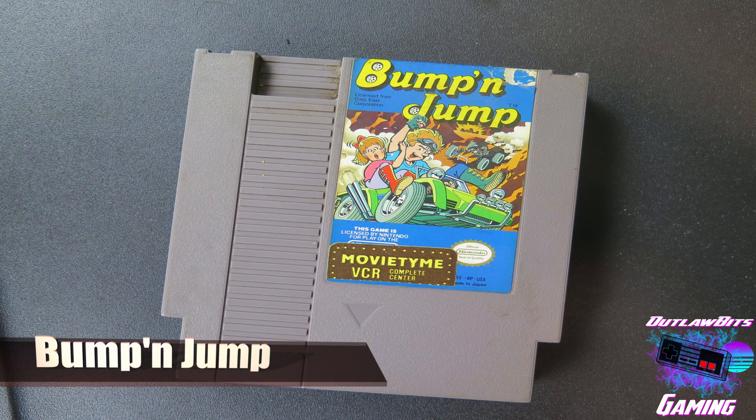One of the last ones we have in here is a sports title called Double Dribble — I'm sure you guys know what's up with that, it's a basketball game. This was a funny title that I found in here as well: Bump and Jump. It's not really obscure, it's like a $3 game. But I thought it was really cool that it had the Movie Time VCR Complete Center label on it, like it was at a movie store at one time for rent. Some people hate when there are stickers on games, but it kind of adds to the history — like those old Blockbuster stickers. Everybody hates them, but Blockbuster isn't around anymore, so it's kind of neat to find those every once in a while.